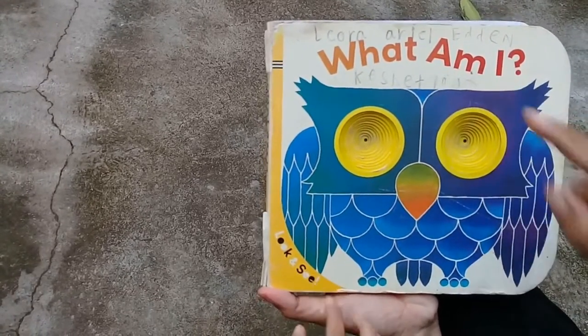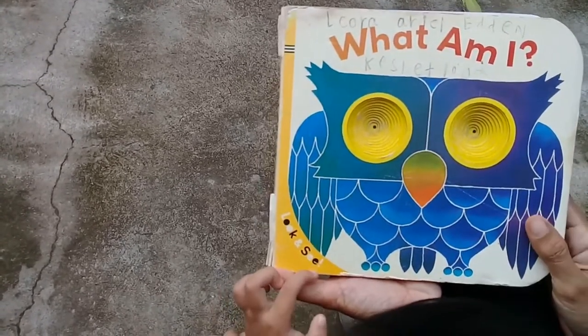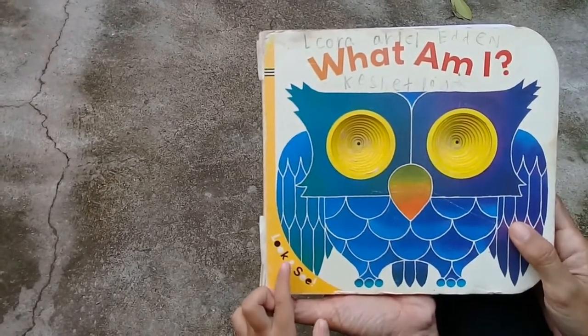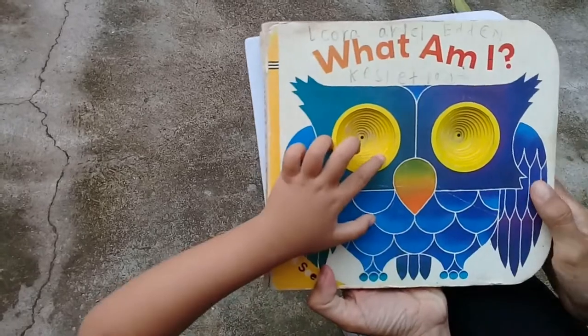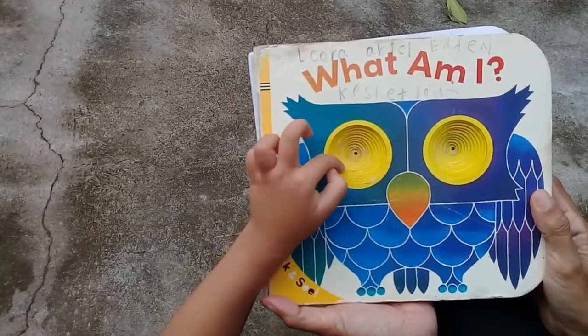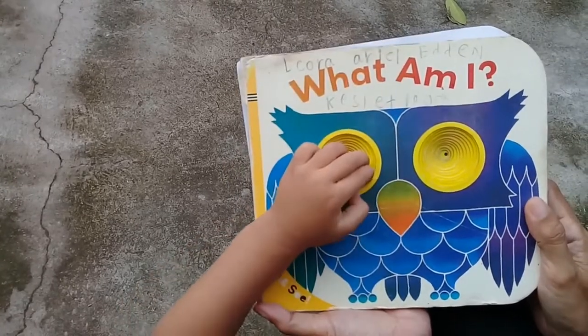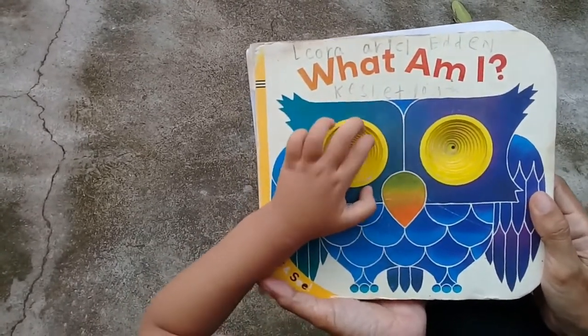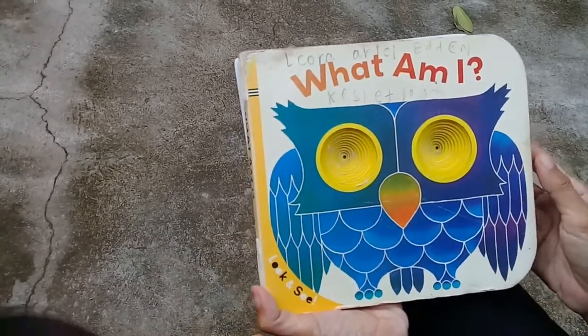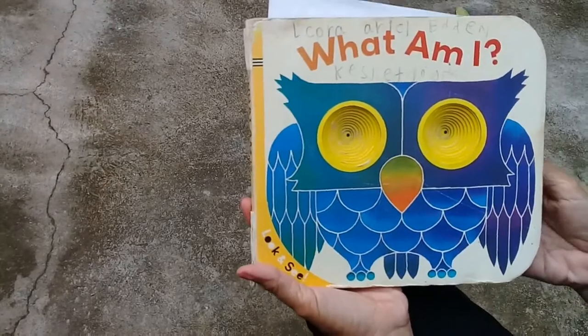What am I? Look at this owl — look at his eyes, can you see his eyes? So big and bright! Okay, can we open now? Are you ready to read the clue? Yes, because we are going to read the clue.